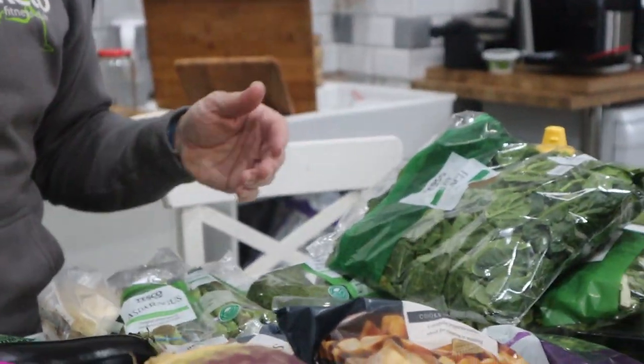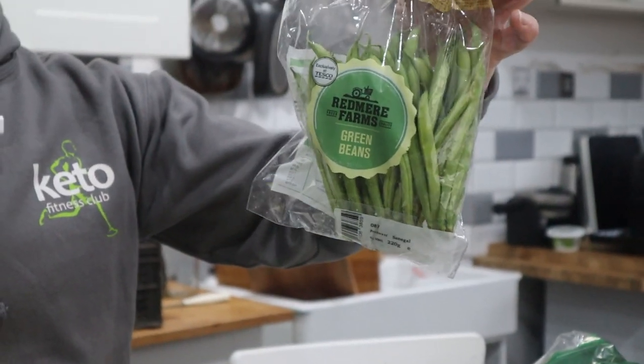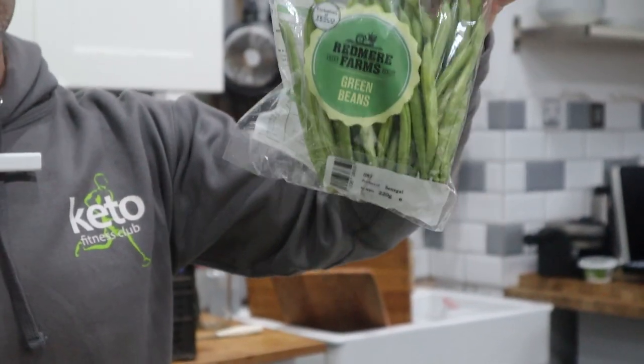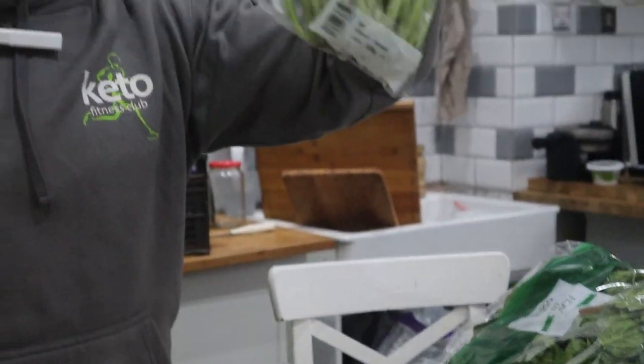Obviously the usual spinach and green beans — they've got yellow beans in there as well. Fresh green beans are three grams of carbs per 100. They do yellow ones too. You've got more choice when you go to Tesco's. This is their own brand, then you've got the standard brand, then the extra fine — all sorts. They're all three grams of carbs per 100, they don't change.